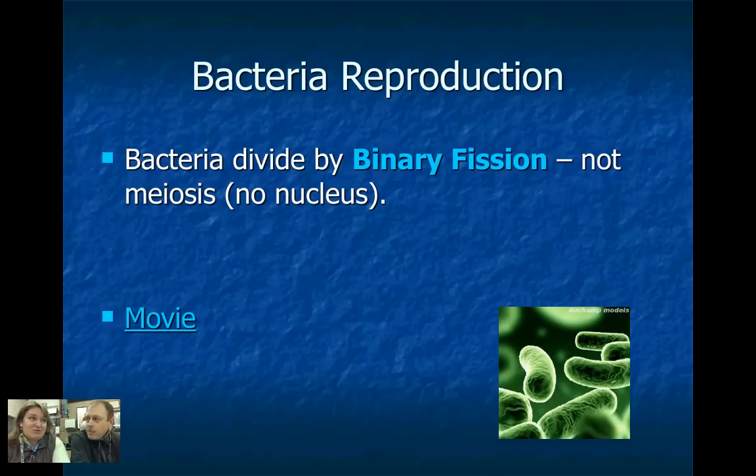They can reproduce really interestingly. What's binary fission about? They basically rip themselves in half — there's another one there, really. They tear themselves in half and now there's two of them. We're going to watch a movie in class on this. The power of this is they can reproduce crazy fast. There can be up to 100,000 bacteria in the space of a pencil period. That's why you can feel just fine and then an hour later just be sick — they're just multiplying in your body.